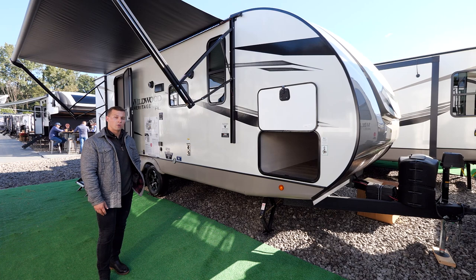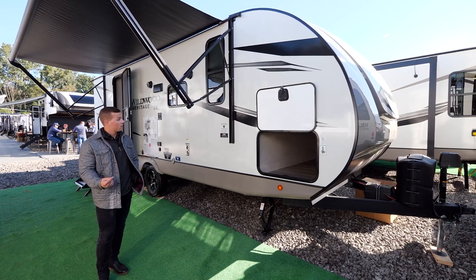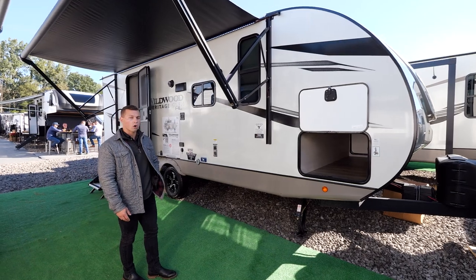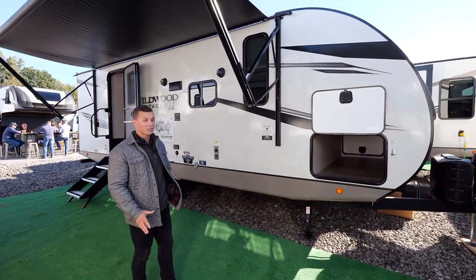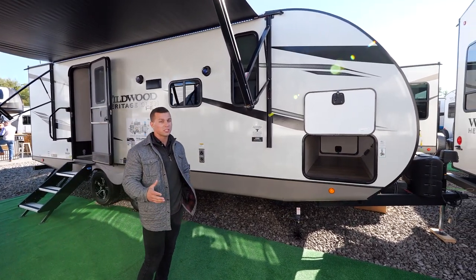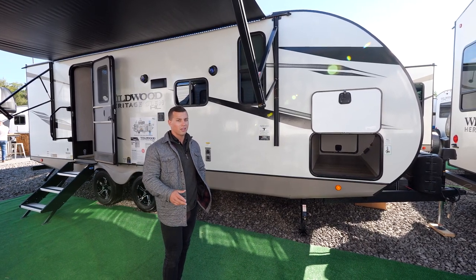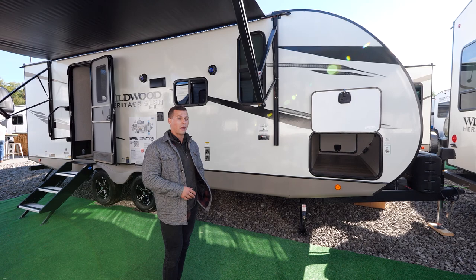Welcome back everyone, Christian Rodino here with Forest River. Today, Wildwood Heritage Glen — this is our 22 RBHL compact couples coach with the very spacious rear bathroom. It's just under 28 feet in total length and just under 5,500 pounds dry weight.